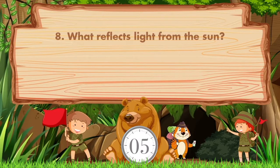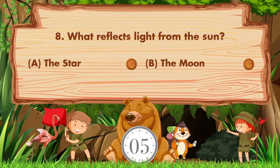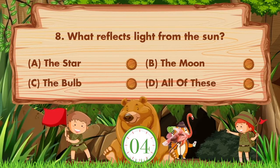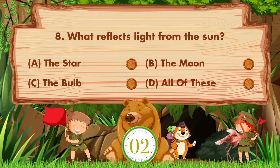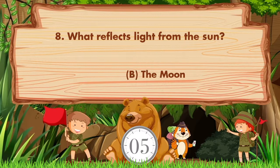What reflects light from the sun? Option A: The star. B: The moon. C: The bulb. D: All of these. Answer is option B: The moon.